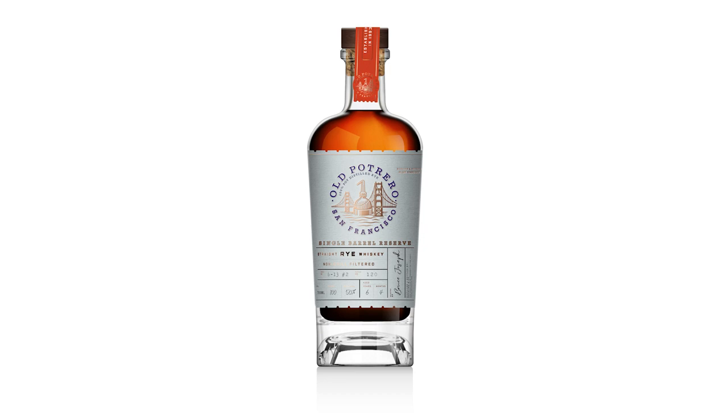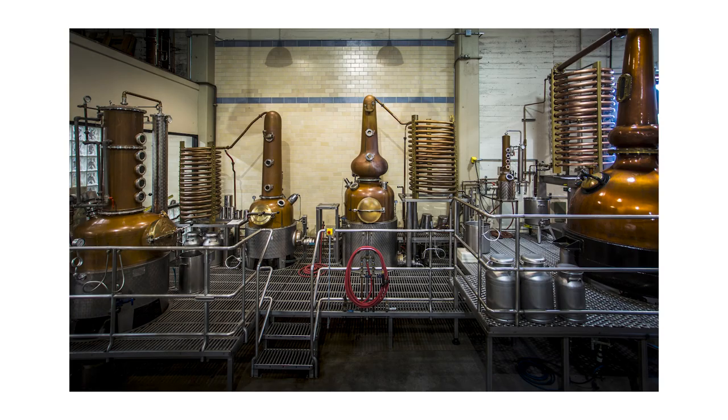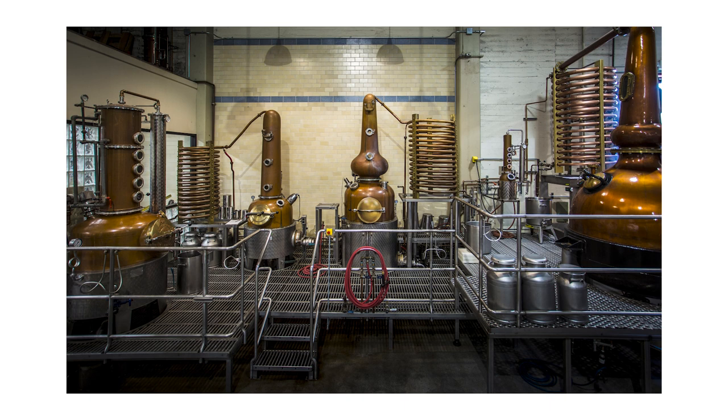A bold homage to the original artisanal whiskies of America, Old Potrero Straight Rye Whiskey is a testament to the power of the pioneering spirit and the celebrated return of pot-distilled whiskey in the United States, which spirits historian David Wondrich called one of the most influential spirits of the last 25 years.